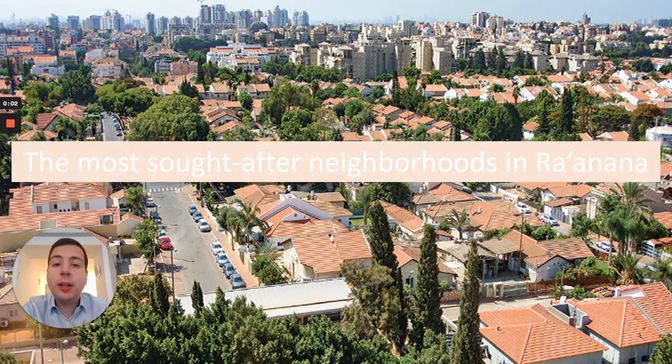Real estate customers who are interested in purchasing or renting properties such as apartments, houses, or commercial buildings may be looking for a new home, an investment opportunity, or a place to set up their business.